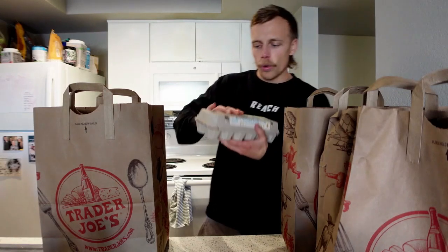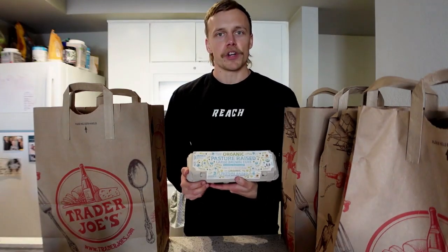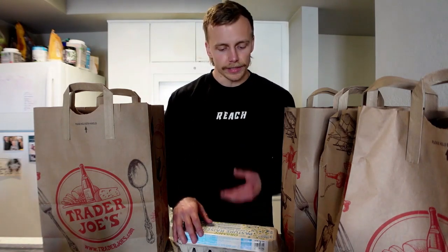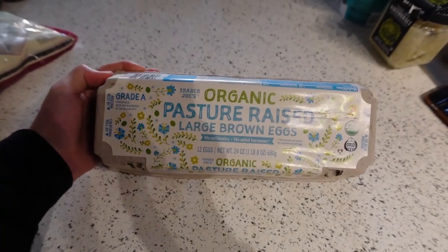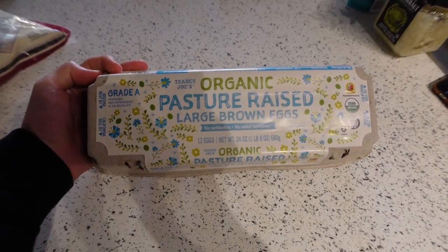Next we've got some organic pasture-raised eggs — basically gold. Trader Joe's typically carries both organic pasture-raised and a standard pasture-raised. I usually buy pasture-raised because it's about two dollars less per carton. They didn't have pasture-raised in stock today so I went with the organic variation. Pasture-raised means the chickens are humanely treated, raised outside on a pasture, and eating their natural diet — bugs, seeds — which changes the nutrient content.